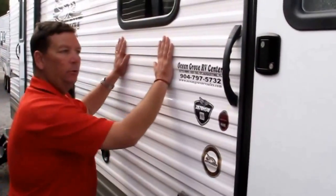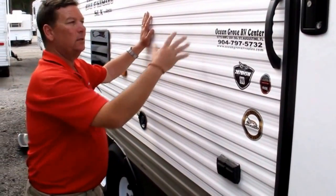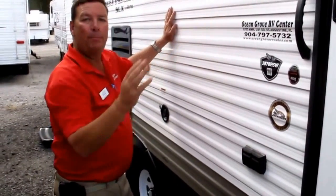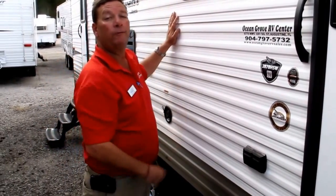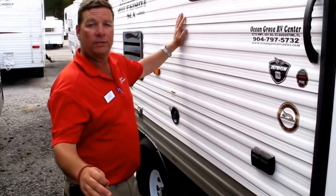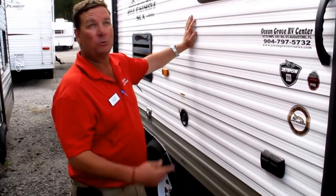Outside you're going to notice aluminum, with wood frame construction inside. This aluminum is the strongest aluminum in the industry, backed by the strongest warranty in the industry. The roof is called the Magnum Truss Roof System. Go to YouTube — 4,500 pounds of cinder blocks were put on top of the Magnum Truss Roof System. That doubles what the competition does.